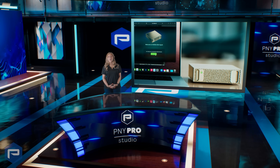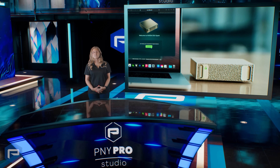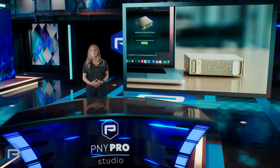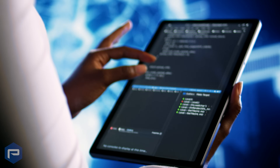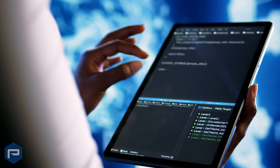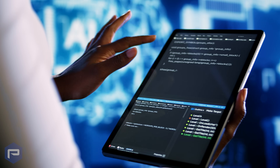Imagine the power of a personal AI supercomputer in the palm of your hand. Compact enough to sit on your desktop, yet powerful enough to drive the future of AI. As workloads grow larger and more complex across every industry, local systems must evolve to meet the demands of cutting-edge AI development.